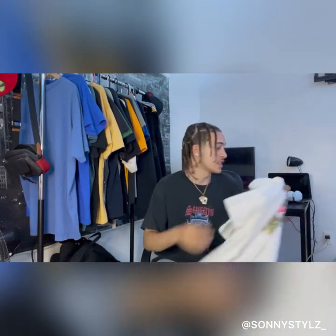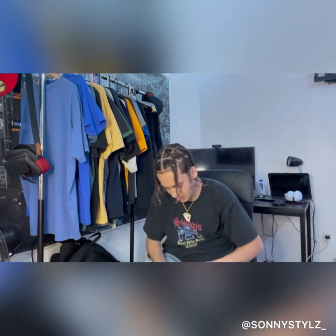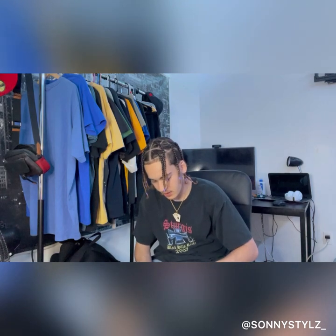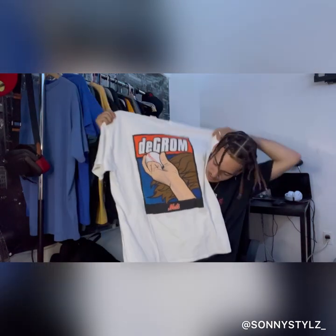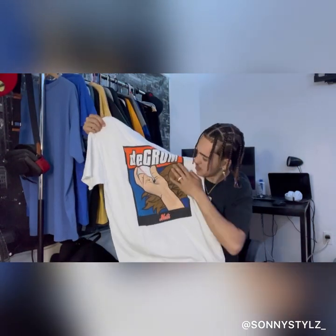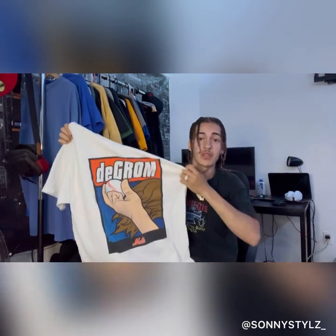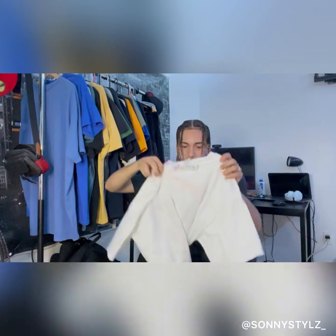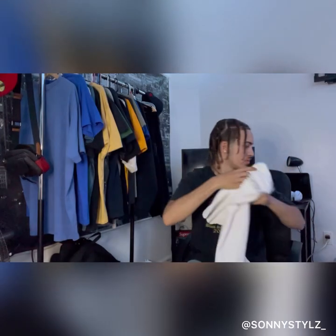It's a one-size tee so that shit fits everything. This shirt right here I thought was tough as hell — it was a dollar fifty, XL. It says Mets at the bottom — Mets. I don't know who Decrom is but this is a tough design. On the back it says Empire City Casino — pretty clean.